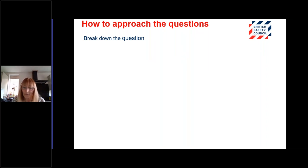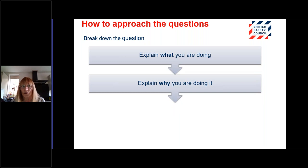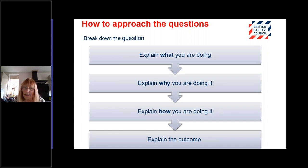When you come to your first question, break down the question. Always look at every part of the question before you start to answer it. First, explain what you are doing and then why you are doing it — it's really important that we understand exactly what you're trying to tell us. We can't guess; if we're marking your application, we have to see exactly what you're telling us. Explain what you are doing, explain why you are doing it, explain how you are doing it, and most importantly, what is the outcome — did all of that work? And if it didn't, you can explain why and show us how you achieved the outcome you wanted.